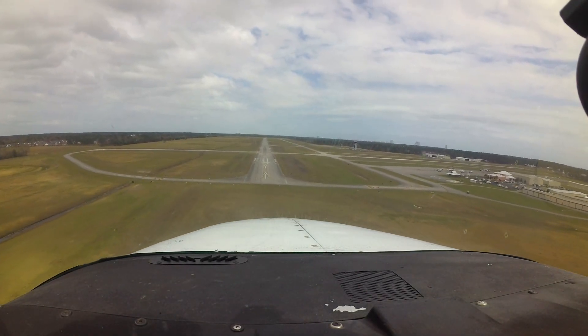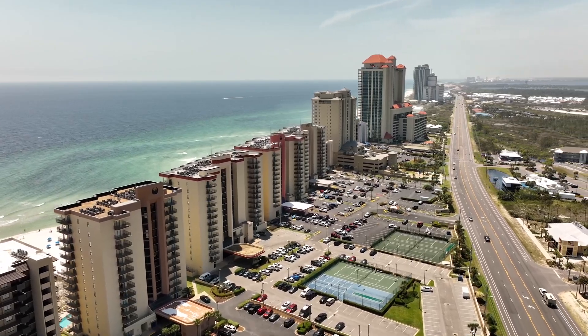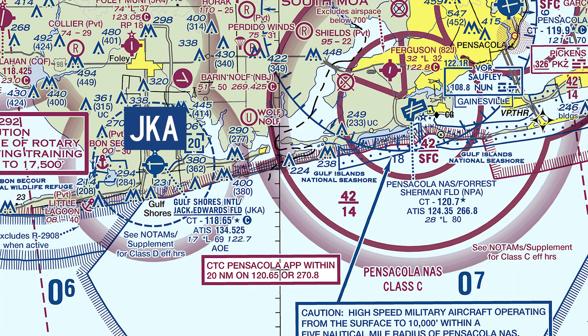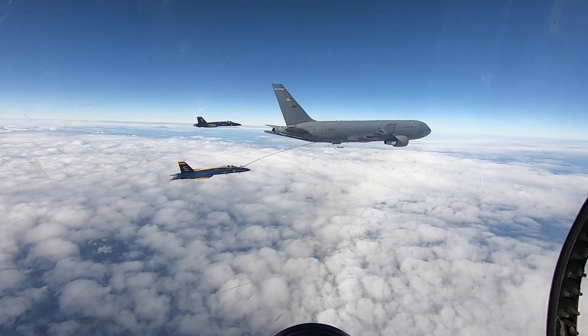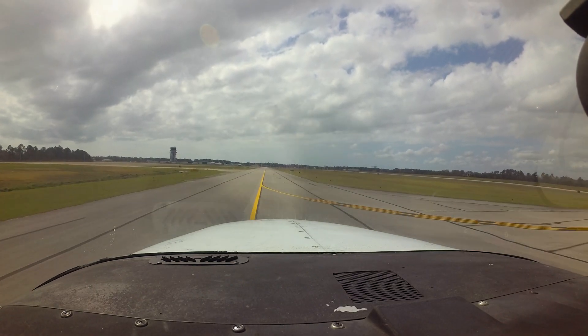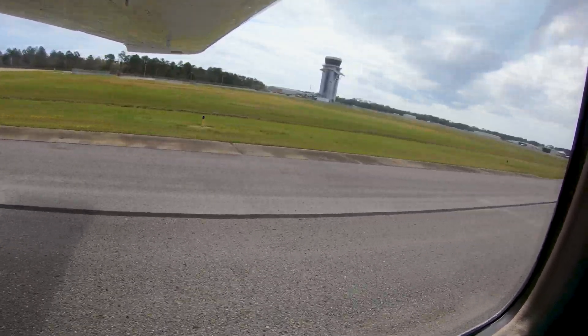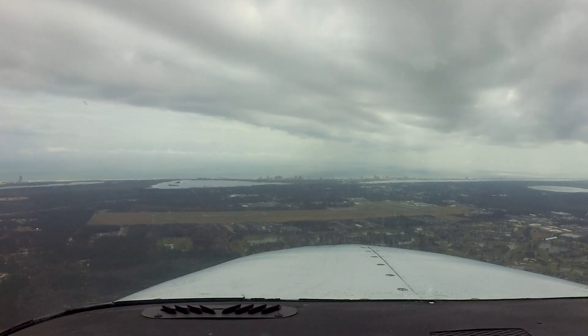Gulf Shores International, Jack Edwards Field, is a small, primarily general aviation airport located along the Alabama coast just west of the Alabama-Florida state line. It is almost 20 miles west of the Pensacola Naval Air Station, which is home to the United States Navy Primary Flight Training Command. Due to a substantial increase in traffic volume, the airport has undergone numerous upgrades, including an air traffic control tower which opened in late 2021. The airport has an associated Class Delta airspace, which is in operation during the hours the tower is open — currently 0700 through 2100 local time. Check the chart supplement for any updates.